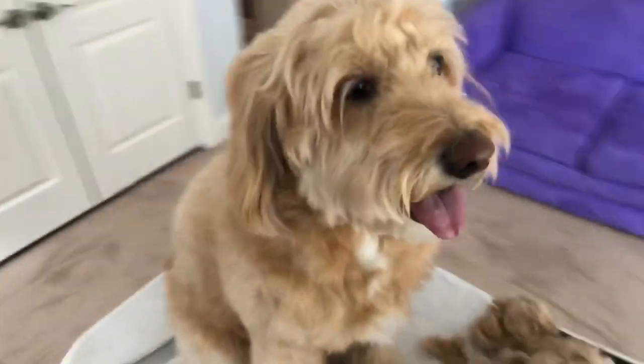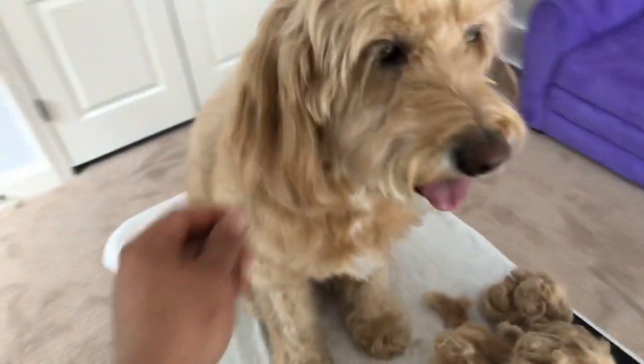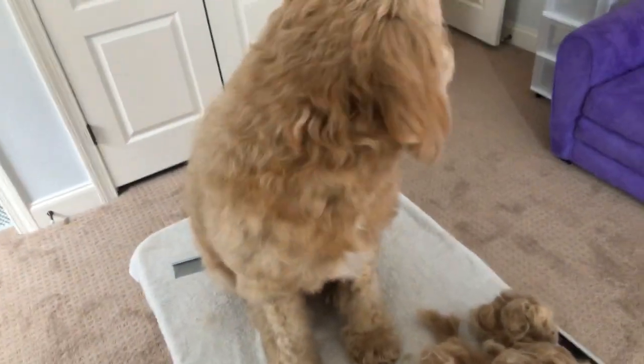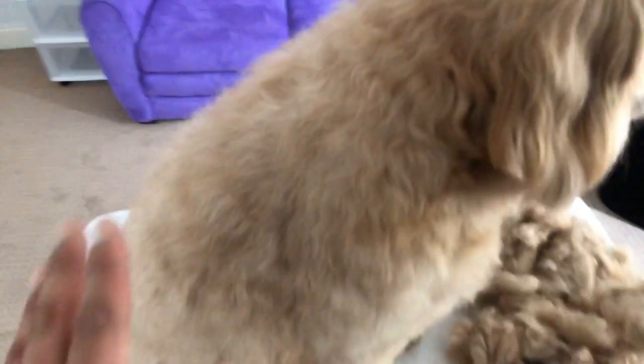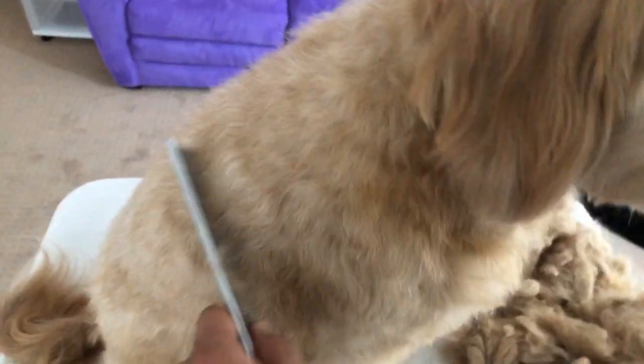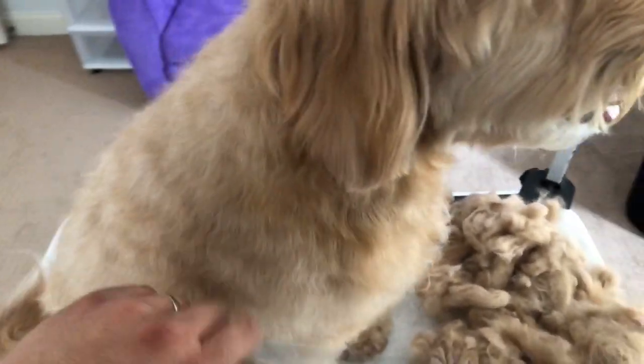So every winter, dogs change their coat. And because long-haired dogs don't shed — like your boxers or bully breeds, labs — because they don't shed out, we literally have to pull out their old hair for them by brushing and combing.